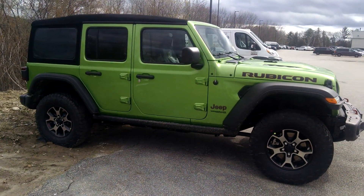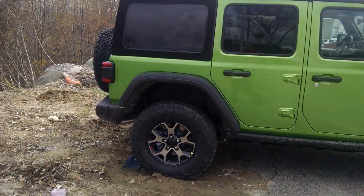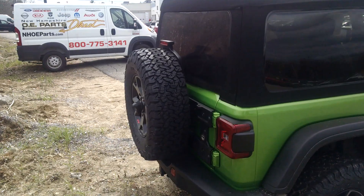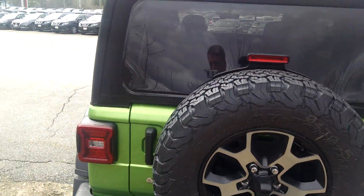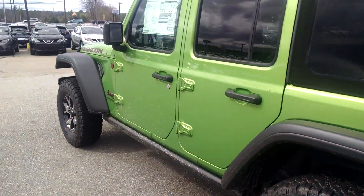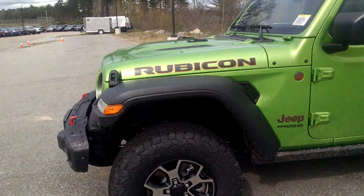When something new arrives on our doorstep, it's bound to generate some buzz. And with its backup camera, Apple CarPlay, and remote keyless entry, this 2019 Jeep Wrangler Rubicon is the perfect combination of ruggedness and innovation.